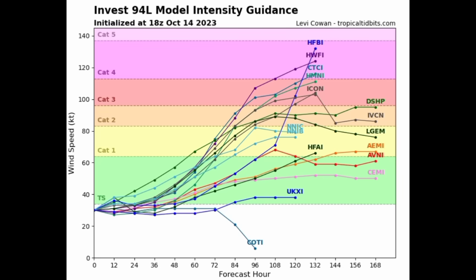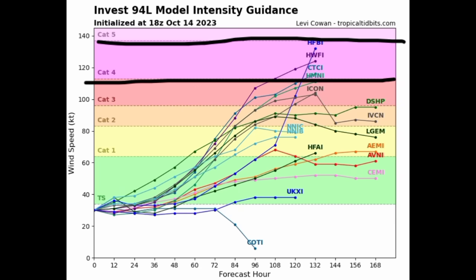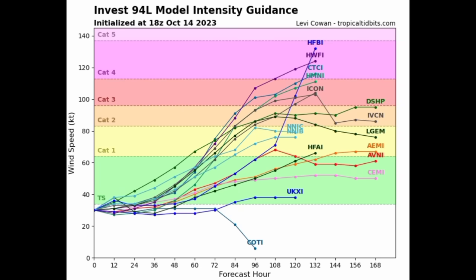On the intensity guidance, the green area represents tropical storm force winds, yellow for Cat 1 hurricane, orange for Cat 2, red for Cat 3, purple for Cat 4, and a lilac shade for Cat 5. At this point, no models are expecting a Cat 5 hurricane, but three models are expecting we could see a Cat 4 hurricane develop from 94L. Most models expect it will eventually strengthen into a hurricane, and quite a few are showing major hurricanes — Cat 3, 4, or 5 — wherever these lines cross into that territory.